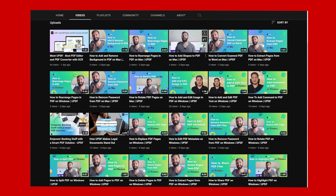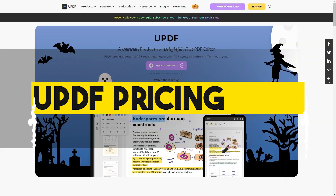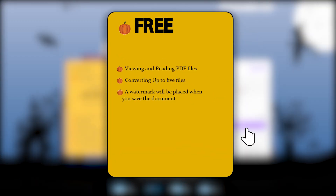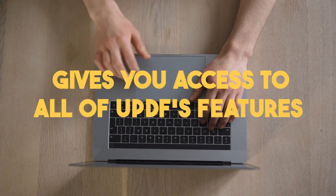Finally, let's discuss the pricing plans that UPDF provides. It has three different plans. The first one is completely free and includes numerous free functions such as viewing and reading PDF files, as well as converting up to five files. However, you should be aware that a watermark will be added when you save the document.